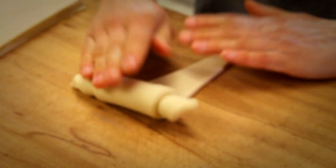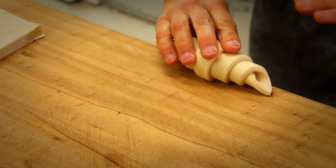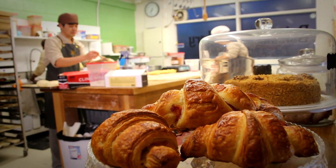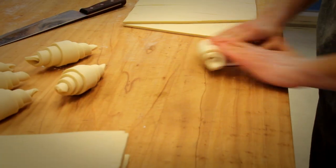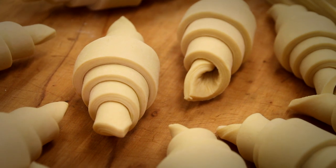The even layers of butter and dough will make it rise and be crisp on the outside and nice and moist on the inside. We're lucky in New Zealand to have the amazing butter that we have, and you can really taste it in the croissants — the taste of the butter.